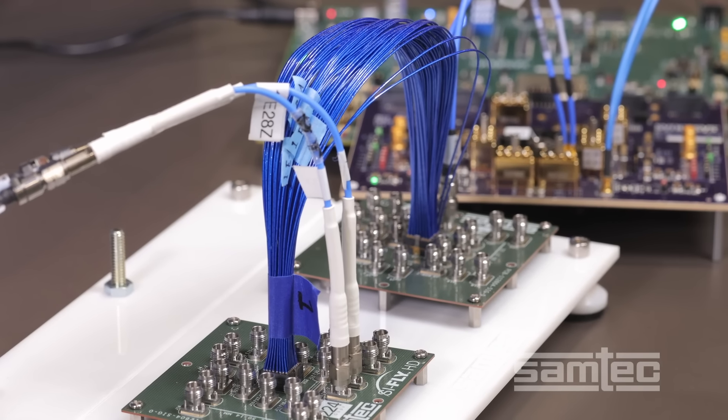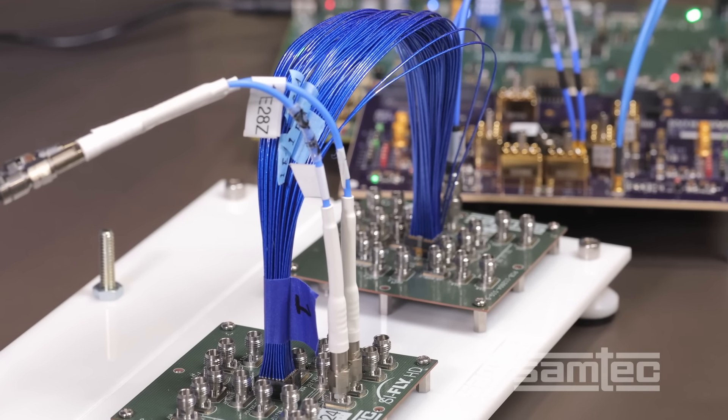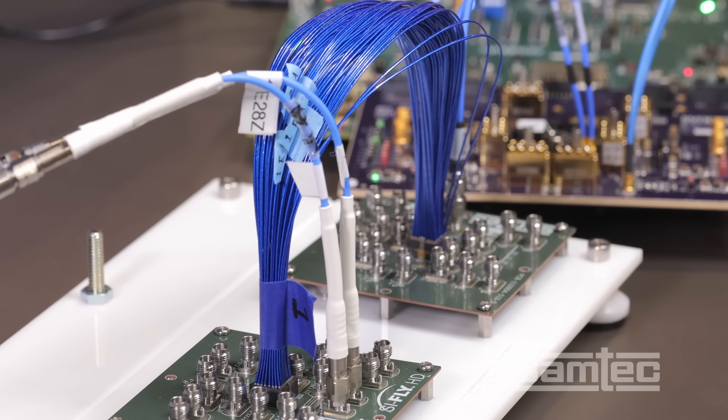From there, it travels through 14 inches of 34-gauge, high-speed, ultra-low skew Twin-X cable.